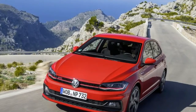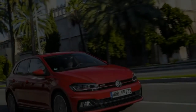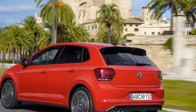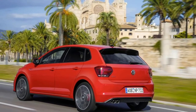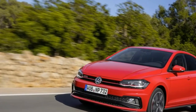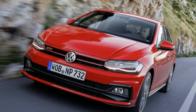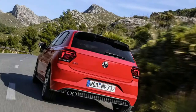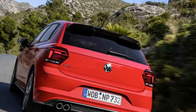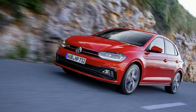Volkswagen has started taking preliminary orders for the 2018 Polo GTI in Germany. Building upon the 6th Gen Super Mini, the range-topping model has a 23,950 euros starting price, making it just 600 euros more expensive than one of its main rivals, the Renault Clio RS.